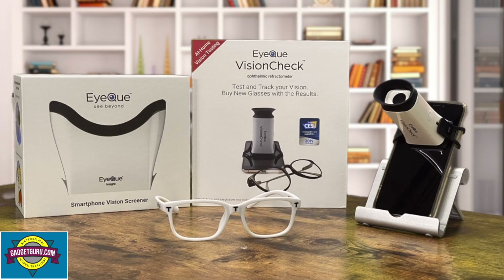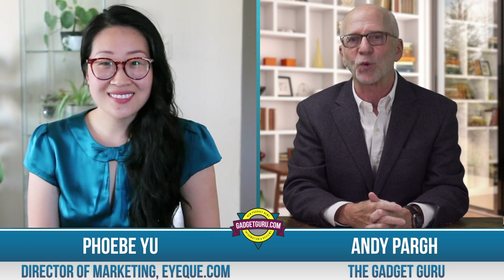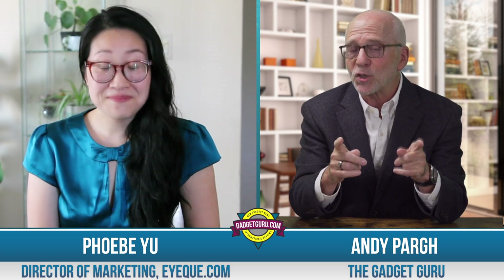By pure coincidence, just a few months prior to knowing the COVID-19 pandemic was on the horizon, I purchased IQ's Vision Check online at Kickstarter, but I didn't open the box until just a few weeks ago. Joining me to tell us more about the Vision Check is Phoebe Yu, the Director of Marketing of IQ. Phoebe, thanks for joining me today. Let's start with an overview — what is the Vision Check and how does it work?